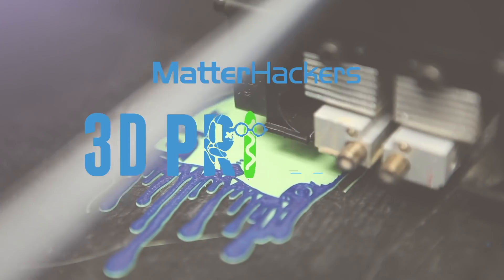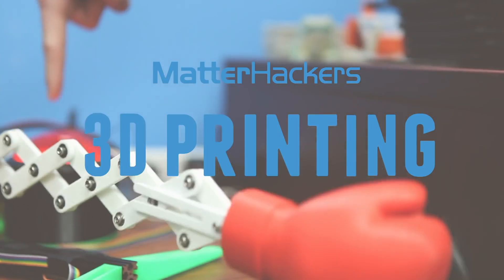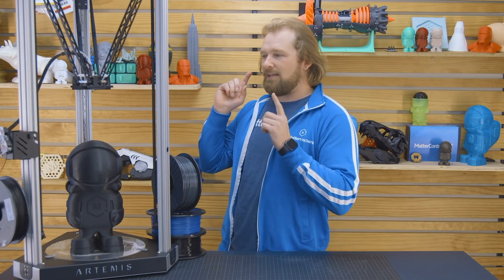Hey, I'm Dave, and this is the Artemis 300 from CME CNC. CME CNC is really well known within the 3D printing community for making awesome Delta-style 3D printers. Well, they took their learnings from creating those machines over the last couple years, and now have the Artemis.